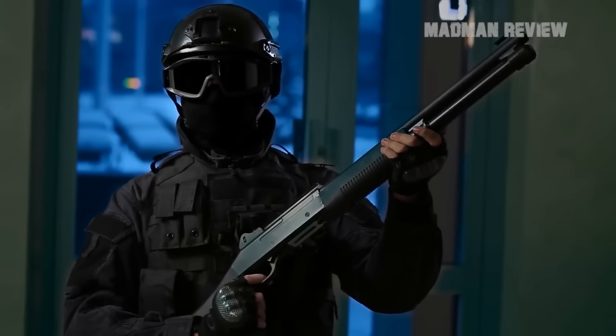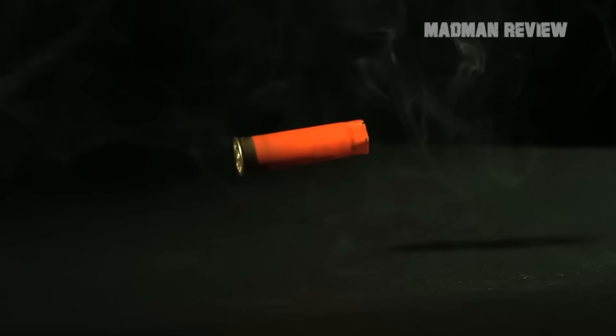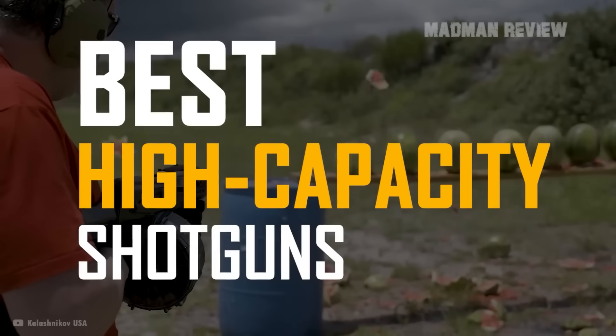Shotguns come with a lot of firepower per shot. However, when it comes to the number of shots, they do have their limits. There's a way around this — there are some really high-capacity shotguns out there, and here you can find out which of them are the best.